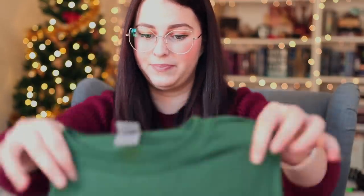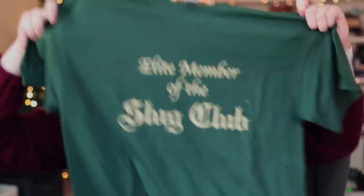The very last thing, I believe — the t-shirt. It's a really simple green and it just says 'Elite Member of the Slug Club.' I kind of love it. Maybe it could have been a tiny bit smaller design — I'm usually a bigger fan of smaller designs — but that is so cool.